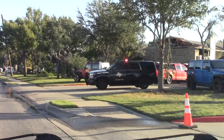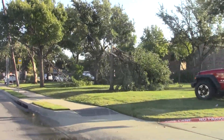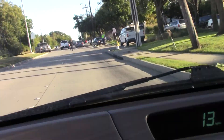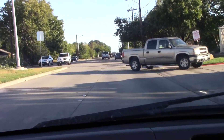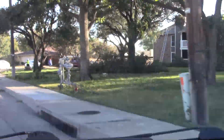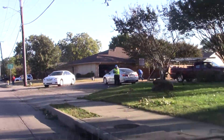We're here at Abrams Road in Richardson, Texas, just north of Walnut Street and 635. This is about a mile from my apartment.